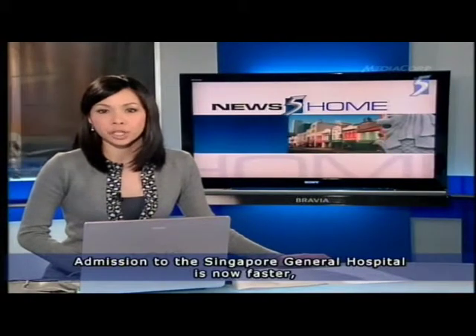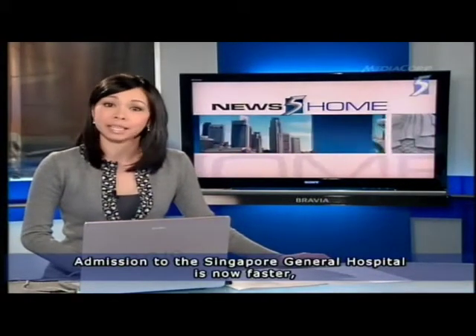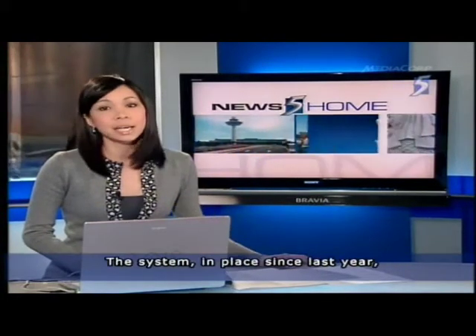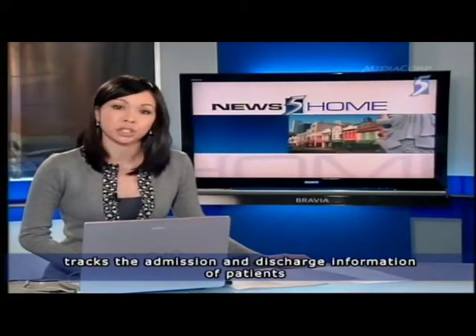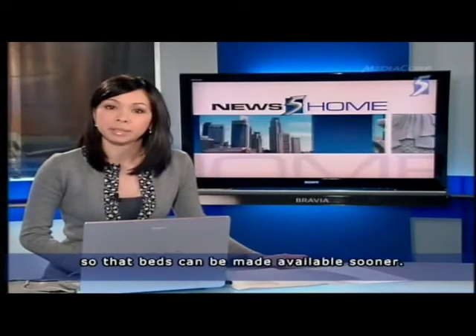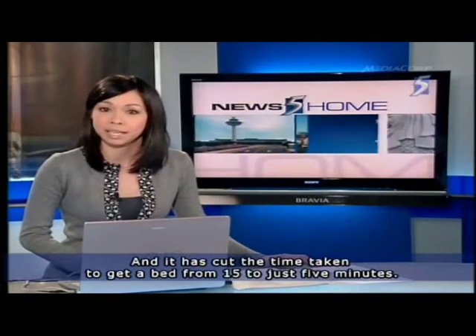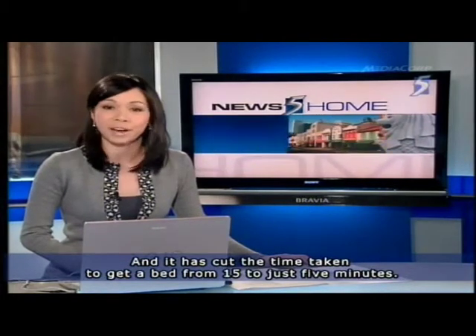Admission to Singapore General Hospital is now faster thanks to a new bed management system. The system, in place since last year, tracks the admission and discharge information of patients so that beds can be made available sooner. It has cut the time taken to get a bed from 15 to just 5 minutes.